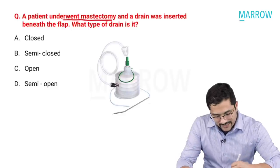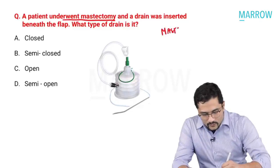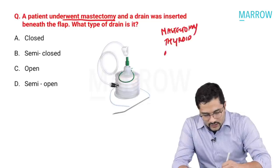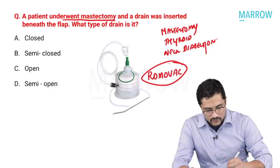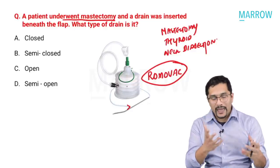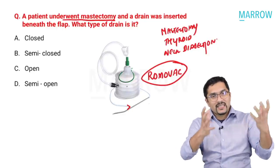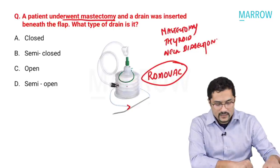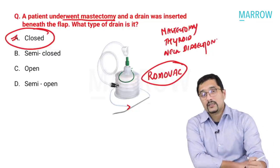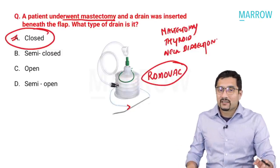A patient underwent mastectomy and a drain was inserted beneath the flap — what type of drain is it? Whenever we do a mastectomy, thyroidectomy, or neck dissection, we put in a suction drain known as a Romovac suction drain. This drain goes into the body and connects to a bag that you press and close to create a vacuum, actively sucking out all collection in that area using negative pressure. This is known as a closed suction drain.